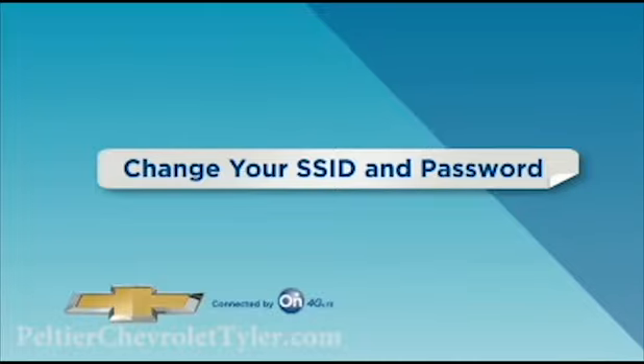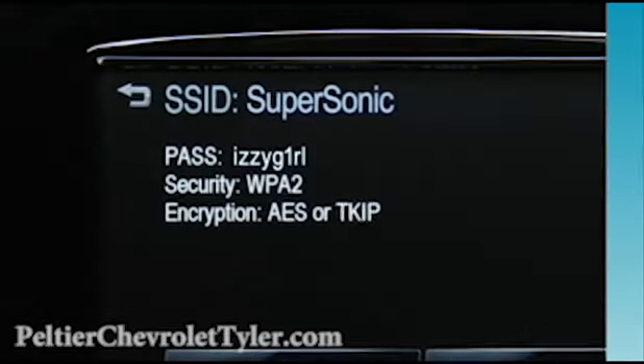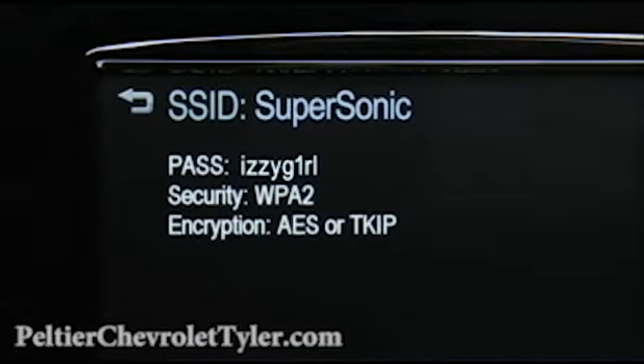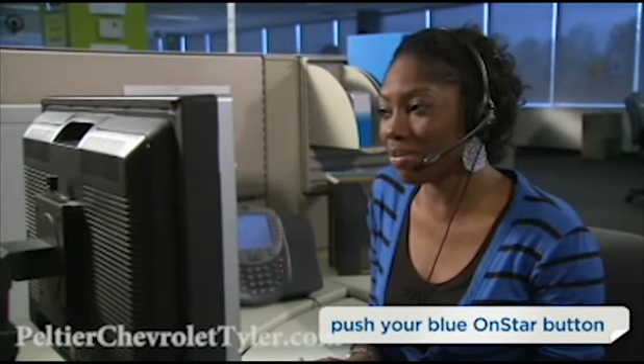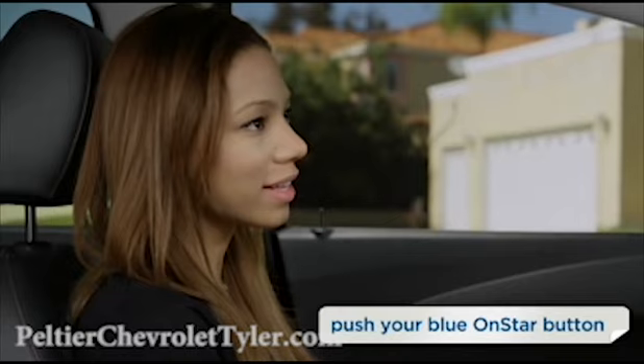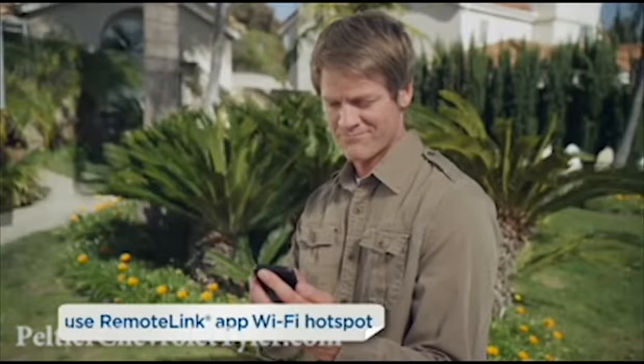You can change the SSID and password to numbers or names that are easier to remember. Simply push your blue OnStar button and an OnStar advisor will help you change the SSID and password. Or, you can change settings from your phone.